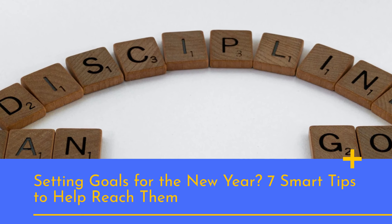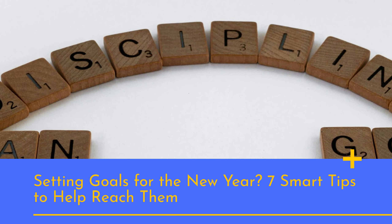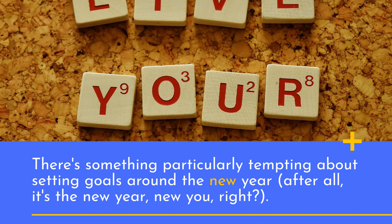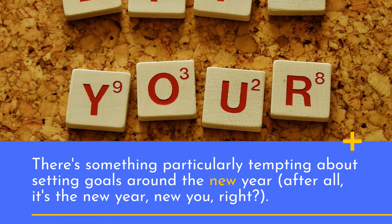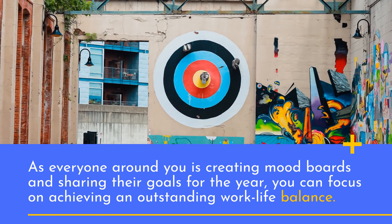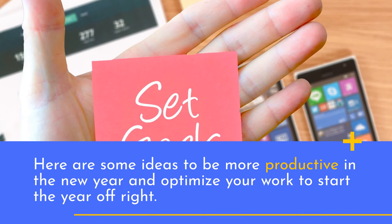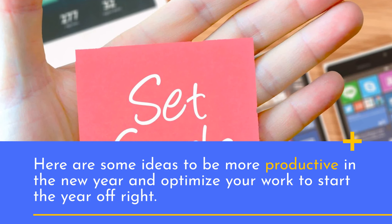Setting goals for the new year? Here are 7 smart tips to help reach them. There's something particularly tempting about setting goals around the new year — after all, it's the new year, new you, right? As everyone around you is creating mood boards and sharing their goals for the year, you can focus on achieving an outstanding work-life balance. Here are some ideas to be more productive in the new year and optimize your work to start the year off right.